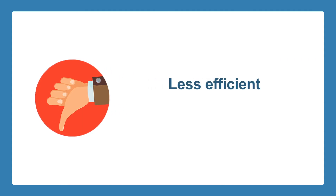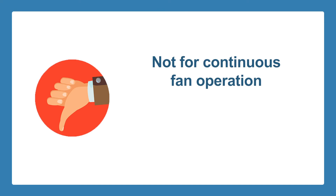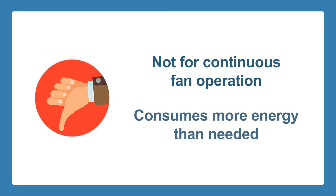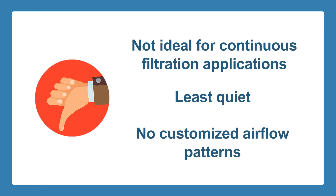They are less efficient than other motors because they consume more watts. They are not ideal for continuous fan operation because since they run close to full speed, they use more energy than what the function requires. This also makes them less attractive for other continuous filtration applications. They are also the least quiet among the motor technologies, and they do not offer customized airflow patterns that are often critical when it comes to managing humidity.